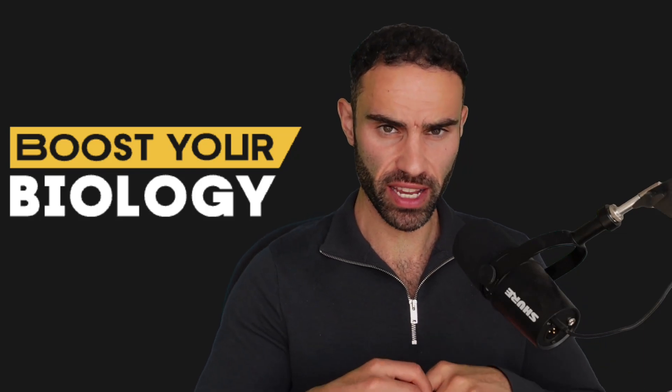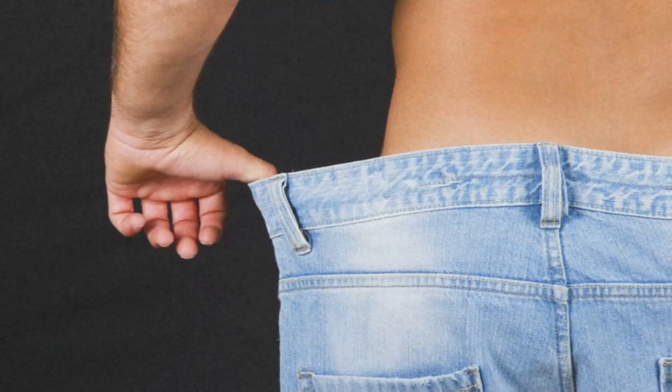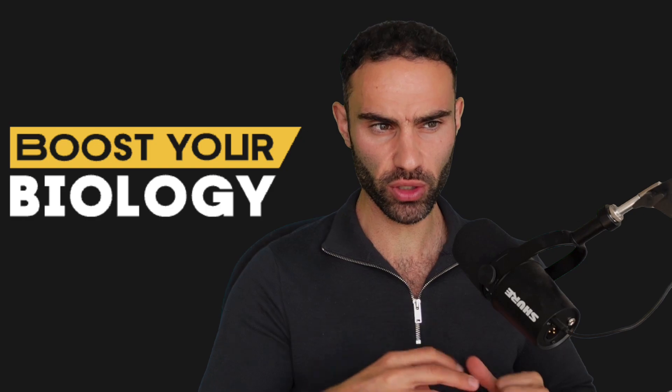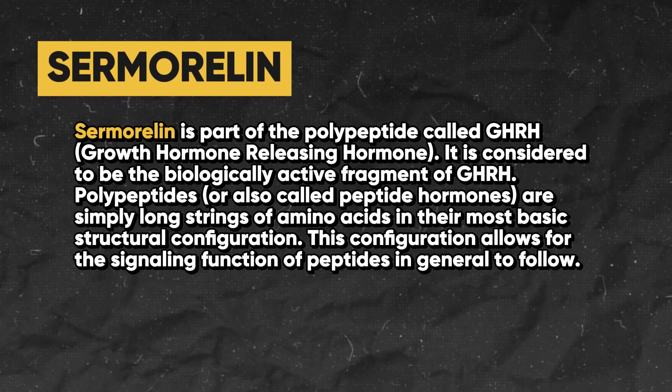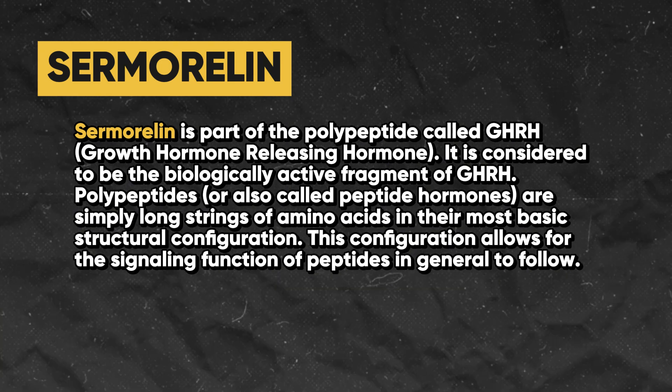A lot of guys ask me about the benefits of taking human growth hormone as a way to build muscle, burn body fat, and improve their overall health. But in today's video, what I want to do is actually cover something known as sermorelin, which is a part of the polypeptide called GHRH, or growth hormone releasing hormone.